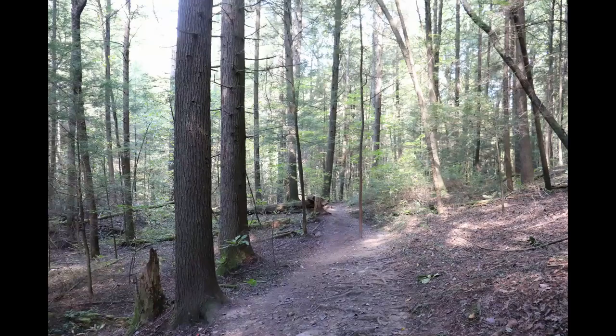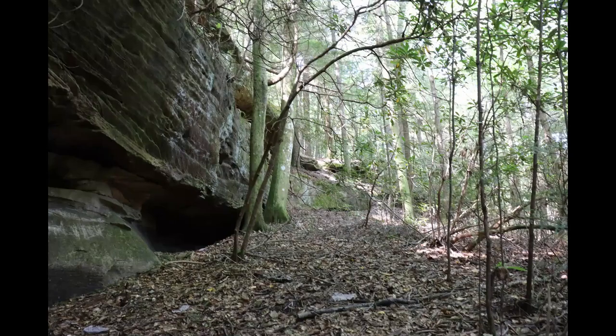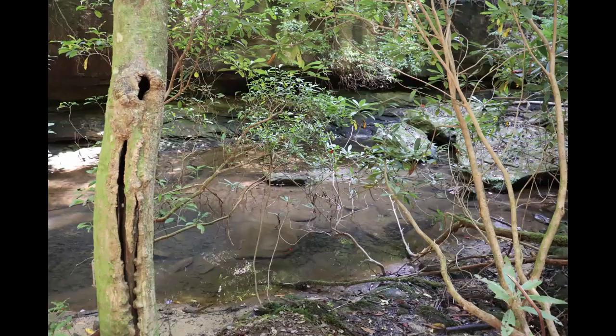There aren't any restroom facilities at the trailhead or along the trail. You can bring your dog as long as it's on a leash. Cell phone reception is really poor to non-existent for most of the hike. The stream water is of course not safe to drink, no matter how clear it looks. Bring your own water.